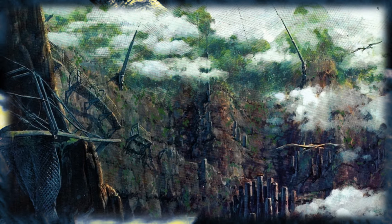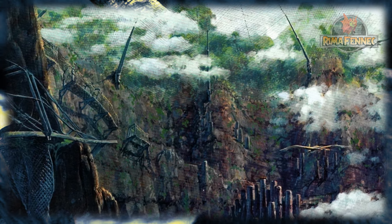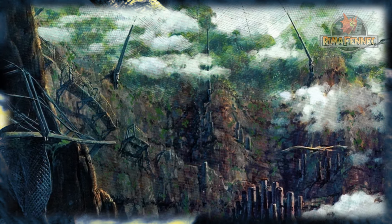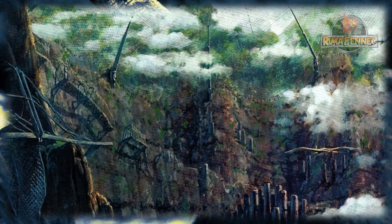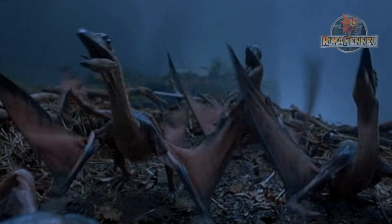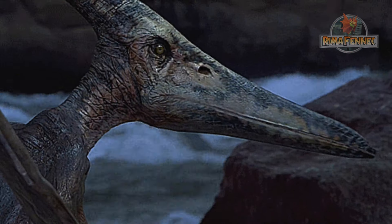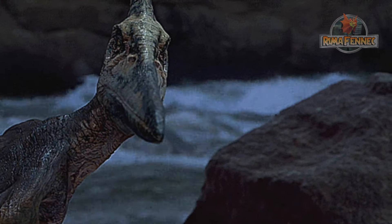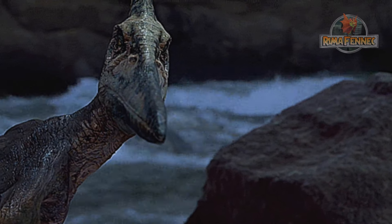InGen creó el aviario de Isla Sorna en algún momento a mediados de la década de 1980, o a principios de la década de 1990, para criar teranodones y posiblemente otros pterosaurios para su nuevo parque de dinosaurios Jurassic Park. Cuando los habitantes alcanzaran cierta edad serían transportados a Isla Nublar. No se planeaba que los ojos del público vieran pterosaurios como los teranodones hasta que la fase 2 de Jurassic Park ocurriera en el futuro.